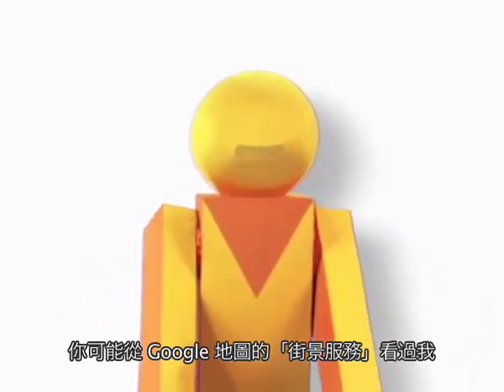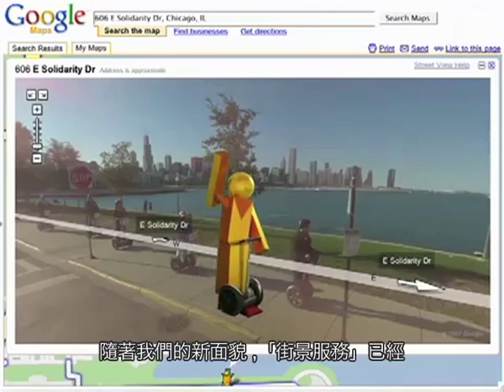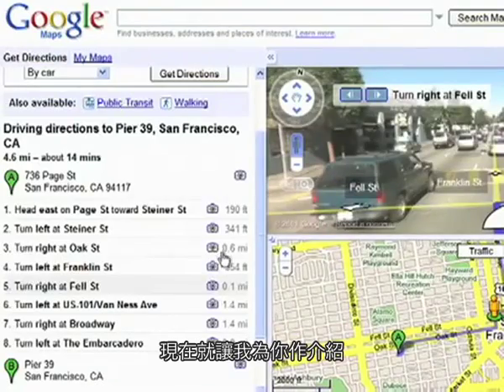Hi, I'm Pegman. You might recognize me from Street View on Google Maps. With our new look, Street View has now become a more integrated part of Google Maps. Let me show you my new home.